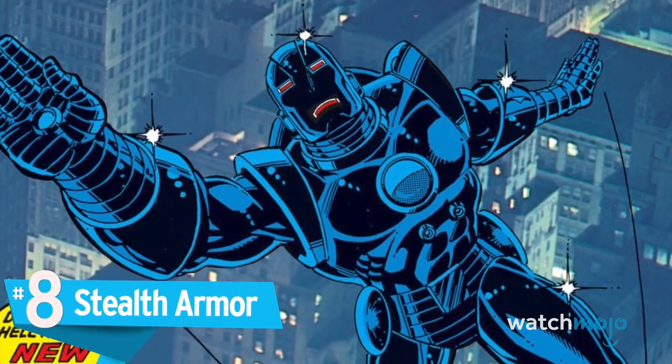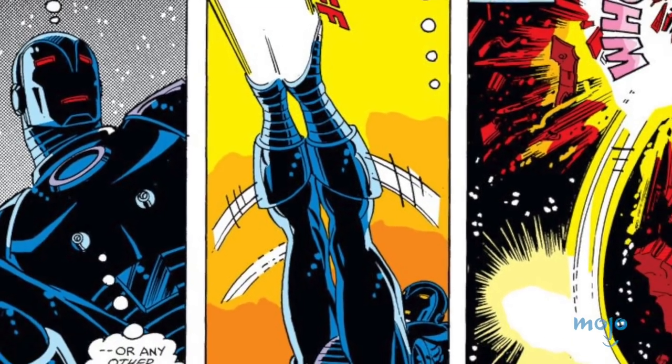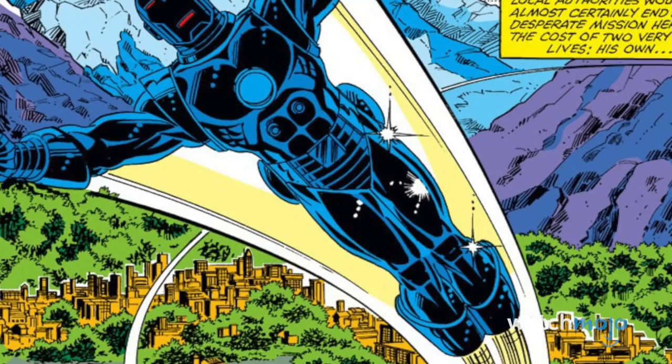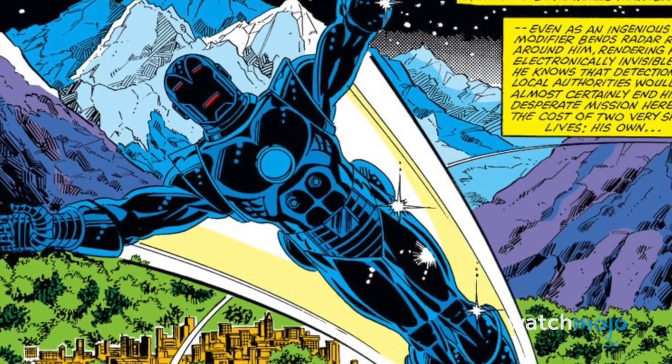Number 8: Stealth Armor. One piece of armor that is constantly getting remodeled and improved, the stealth armor was created so that the human tank could be sneaky once in a while. Able to distort radar and sonar signals, you won't see him coming before it's too late.